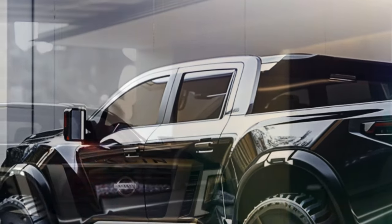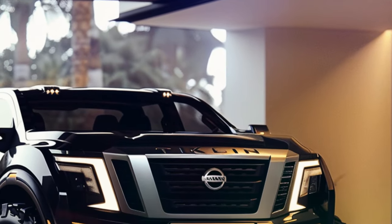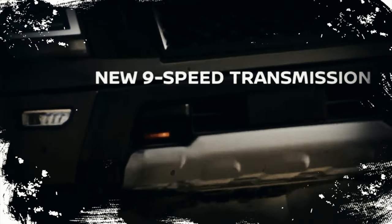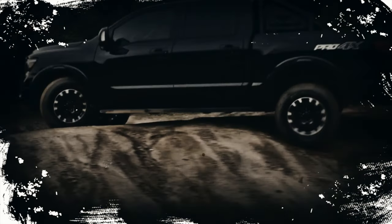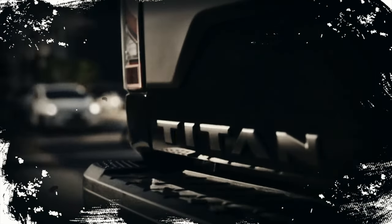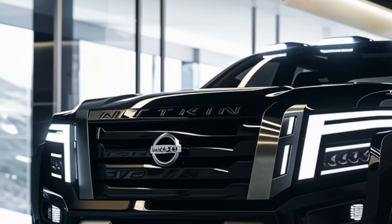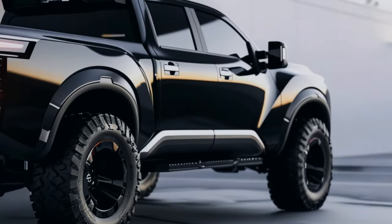But it's not just about performance — Nissan is also stepping up its game when it comes to design. The 2025 Titan boasts a wild and distinctive look, with sporty touches that set it apart from the competition. From larger bumpers to sleeker taillights and stylish 18-inch wheels, this truck is all about making a statement on the road.